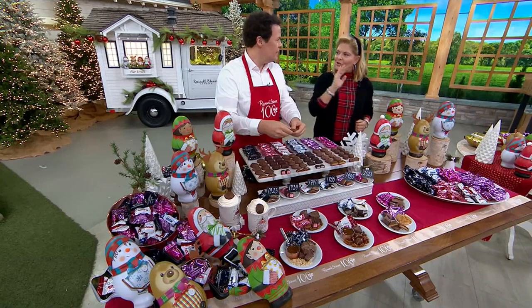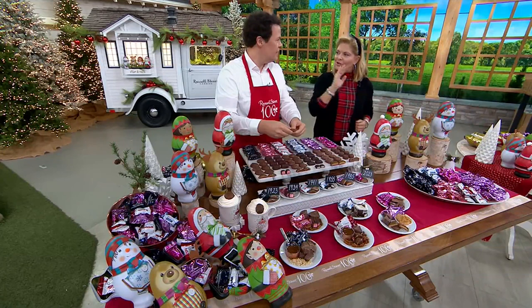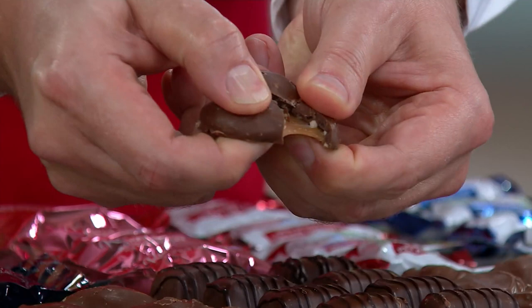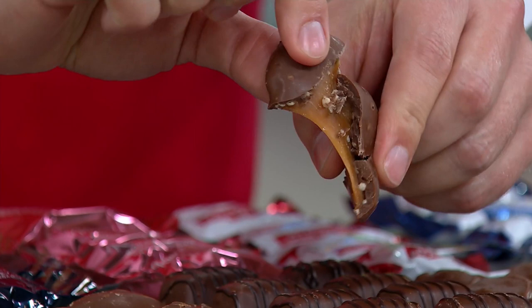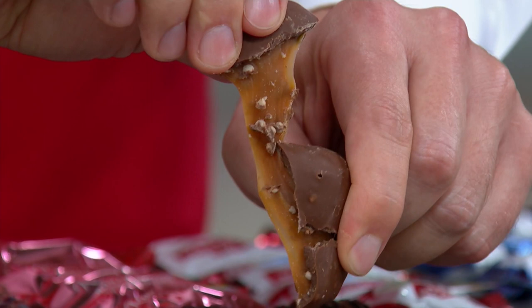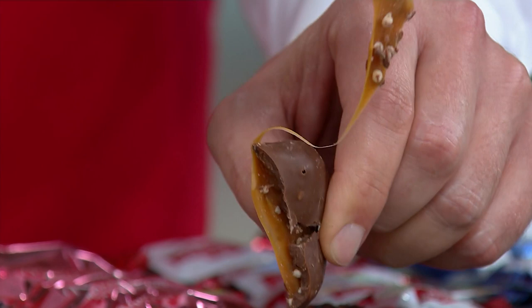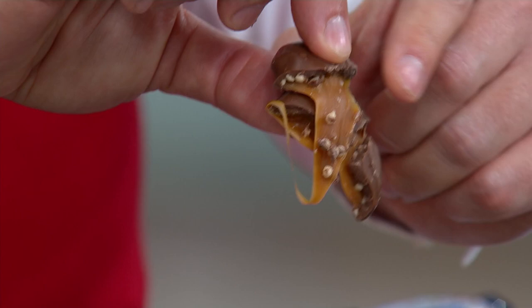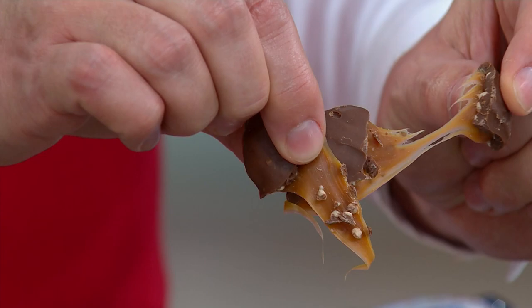Six flavors, starting where it all began — we're taking you on a flavor timeline through our 100-year history. First is our Crispy Caramel. Our candy makers took our kettle-cooked caramel, dressed it up for the 100-year anniversary by adding honey. It takes us back to 1923 when Russell and Clara started making caramel in their Denver kitchen. It has kettle-cooked caramel on the bottom, crispy pieces on top, completely drenched with signature Russell Stover milk chocolate. You'll get 19 pieces of that.